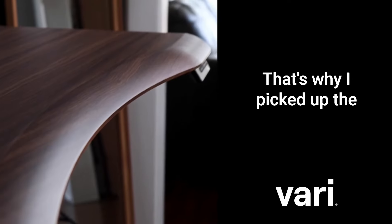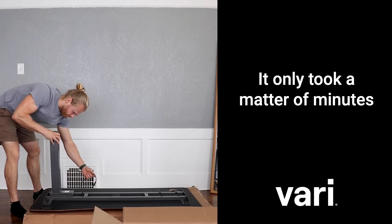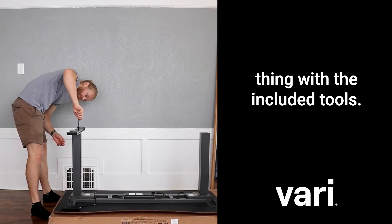Standing desks are the future. That's why I picked up the Vary Ergo Electric Standing Desk. The setup was super easy — it only took a matter of minutes, and I was able to do the whole thing with the included tools.